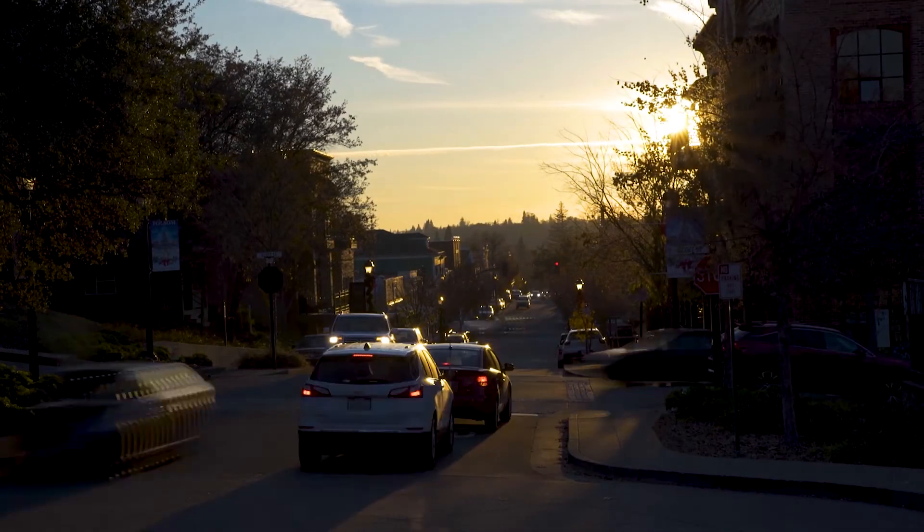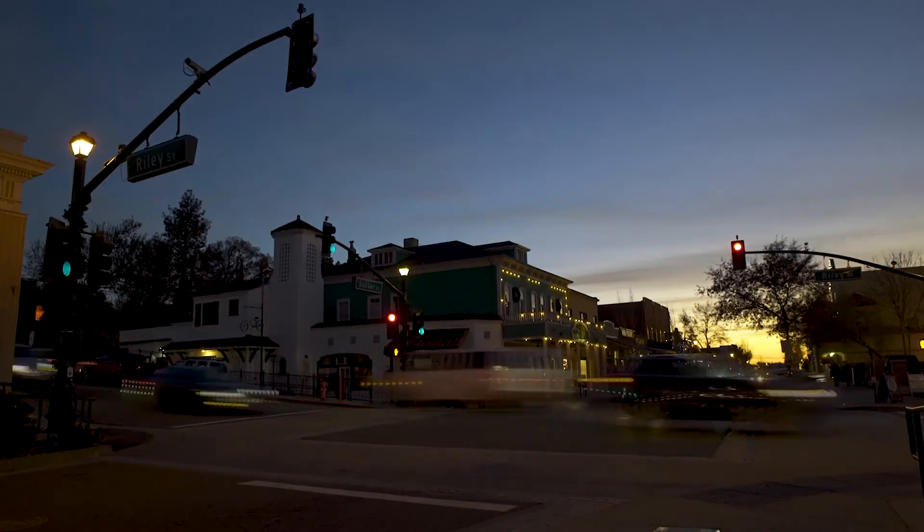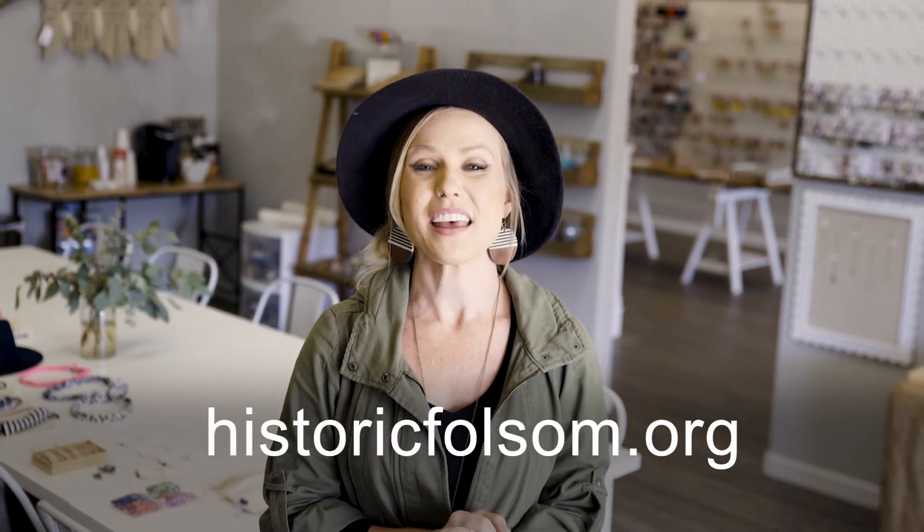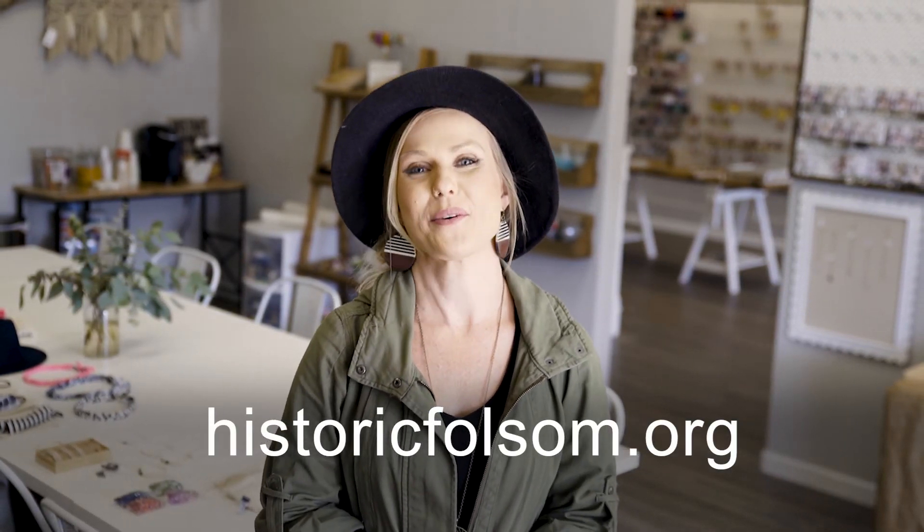Being a part of the Historic District has been amazing. I'm really new to the district but I have felt the support in the last couple of months. If you'd like to find out what's going on in Historic Folsom, please go to www.HistoricFolsom.org.